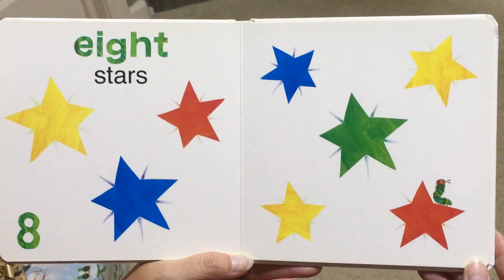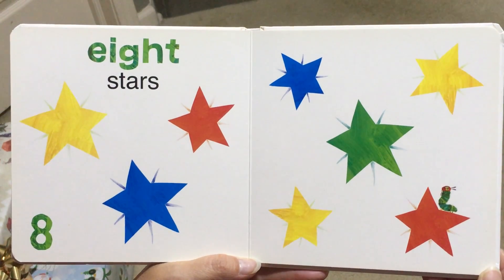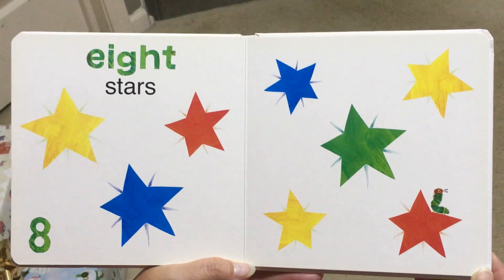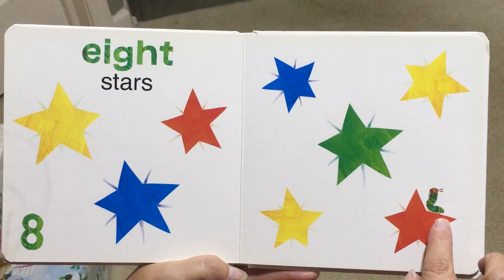8, Stars. Twinkling away. Where is our Hungry Caterpillar? Do you see him? There he is.